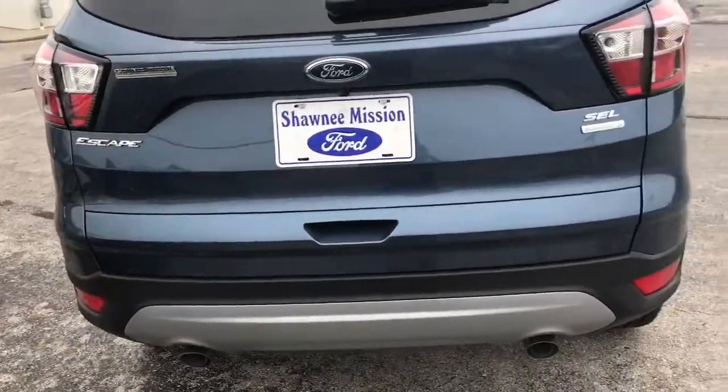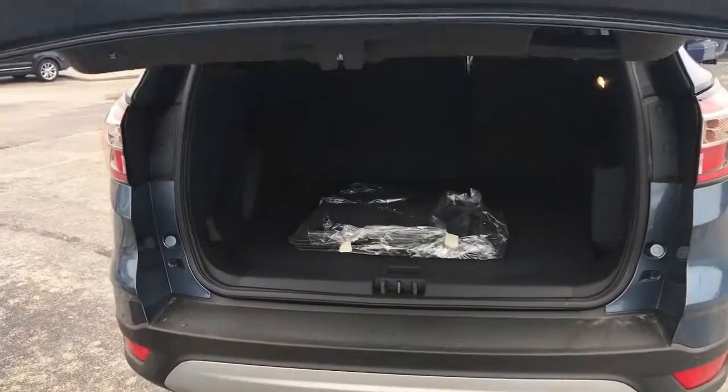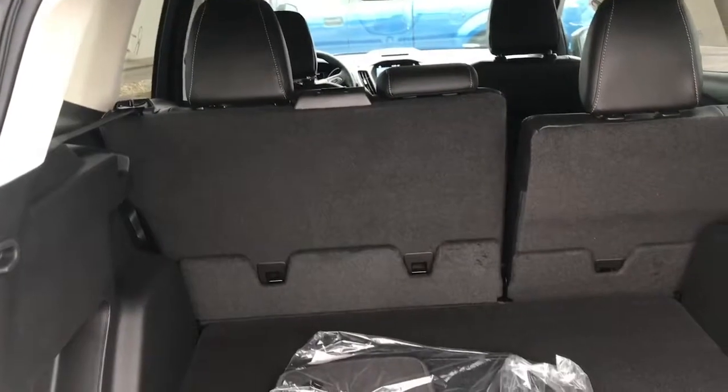Back here you'll have your backup sensors as well as your 360-degree backup camera. You have your automatic liftgate. The seat back here will go into the 60-40 split, and as you can tell there is plenty of room in here.